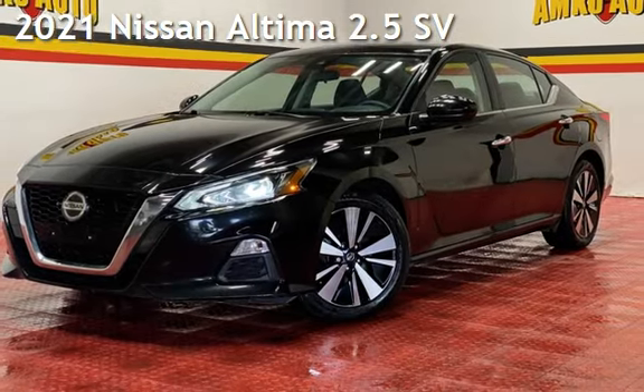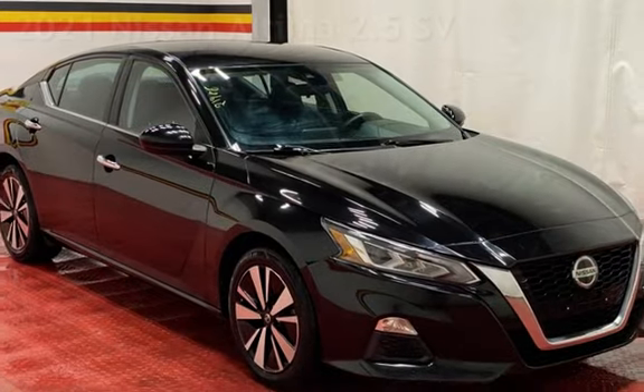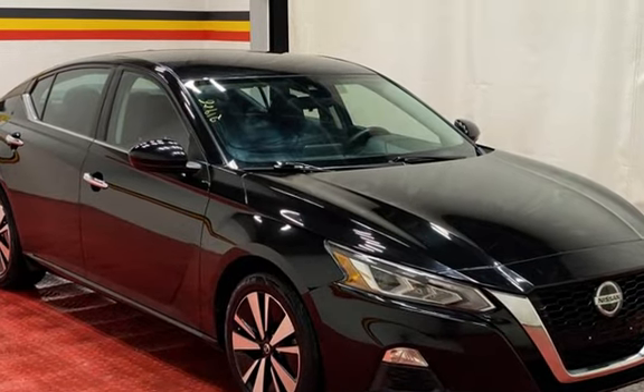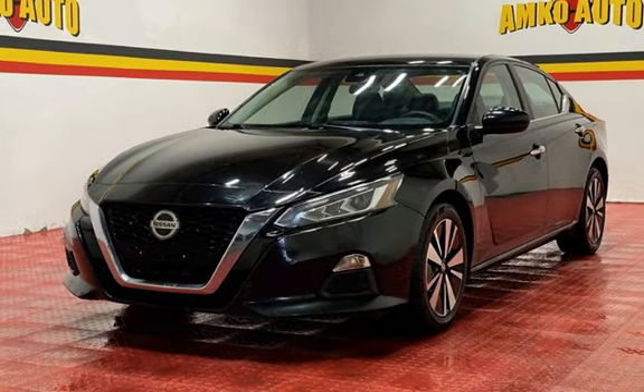Presenting a pre-owned 2021 Nissan Altima 2.5. This four-door sedan has a four-cylinder, 2.5-liter I-4 engine, with front-wheel drive and an automatic transmission.